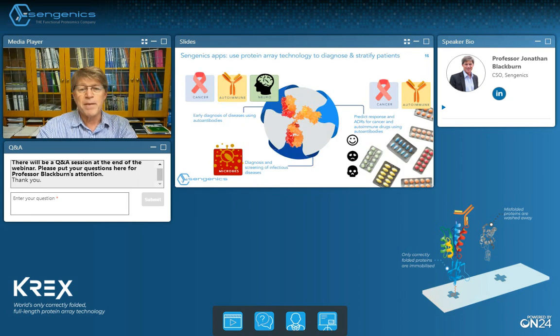We've seen clear applicability of our platform in the cancer field, in autoimmune diseases, neurological disorders, and infectious diseases. Key areas of application include the search for early diagnostic markers of diseases using auto-antibodies, using our technology to predict response to drug treatment, and predicting the risk of developing adverse drug reactions in cancers and autoimmune diseases. Our technology is also proving highly relevant to the diagnosis and screening of infectious diseases.